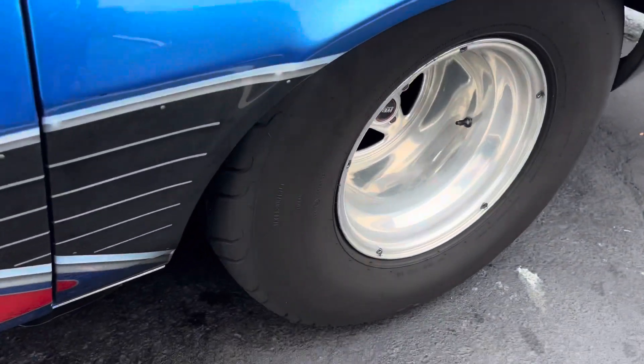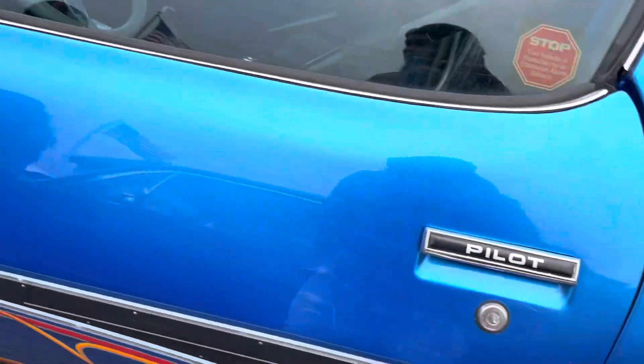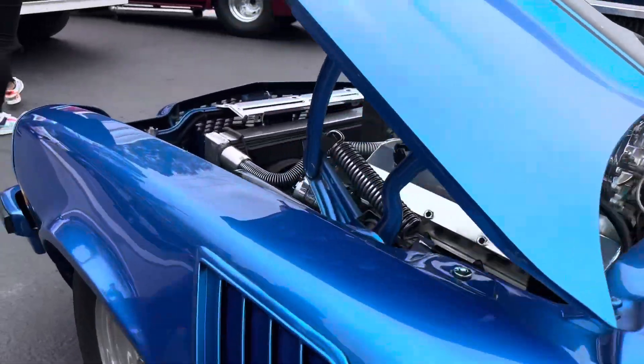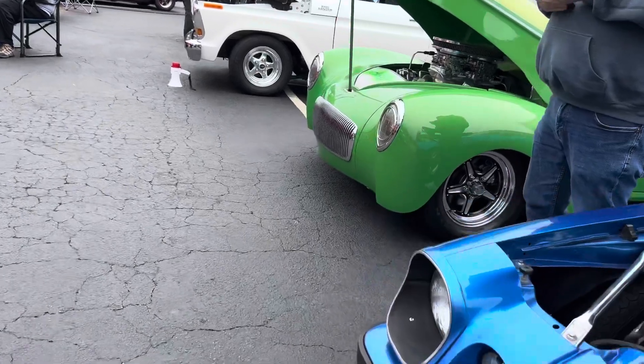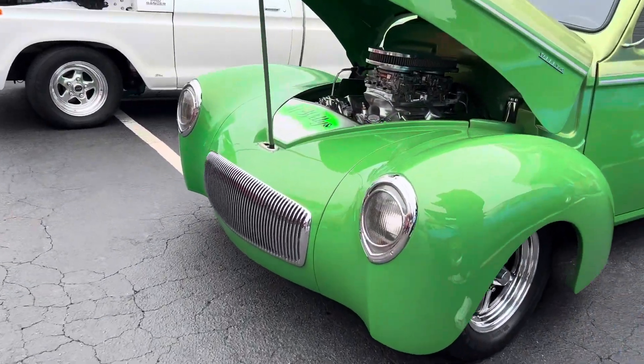Y'all see that big tire on the back? How you doing buddy? Good, how you doing? All right.